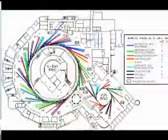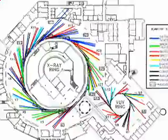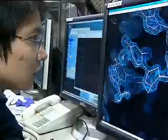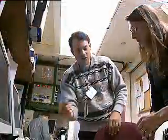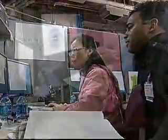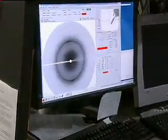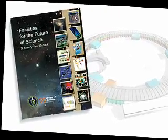The NSLS has continually updated its technology and expanded its scientific capabilities since its first operations in 1982. As the boundaries of scientific discovery have been expanded, however, many researchers are looking for capabilities beyond those that can be provided by the NSLS, or any other synchrotron in the world. As a result, Brookhaven is building a replacement for the present facility, called NSLS-2.